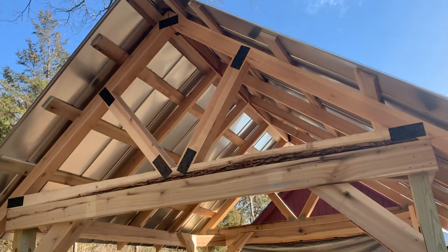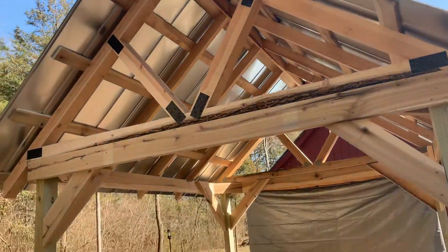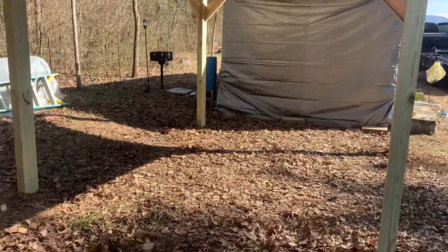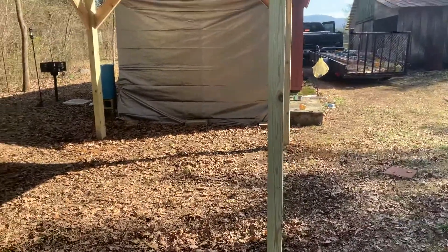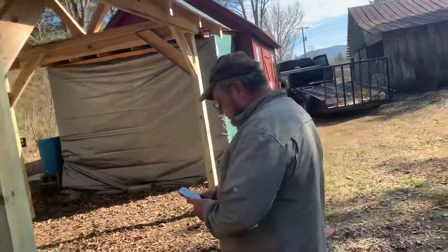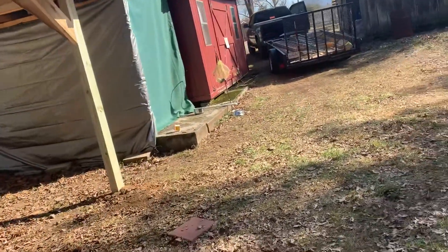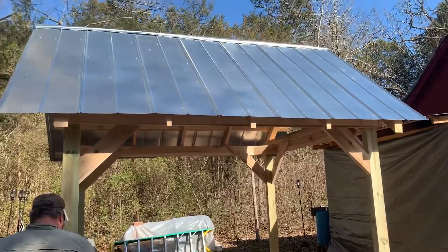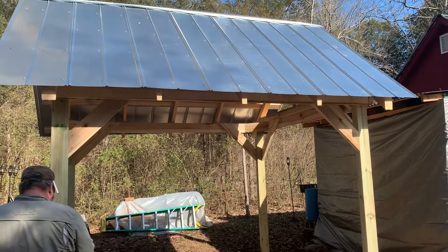Well, this is just the final product of the pavilion. Just wanted to show you how it turned out. It looks very, very good. Even from the side it looks good — it's just regular overhangs on the side, but even from the side it turned out great.